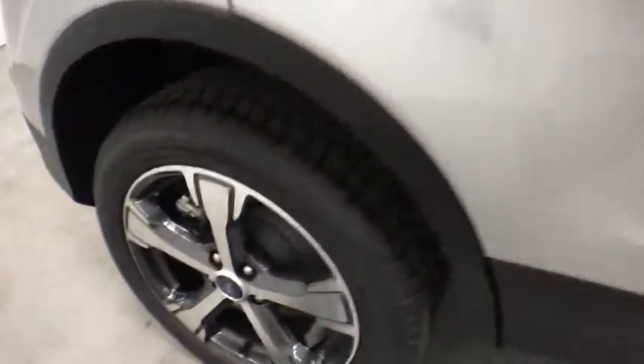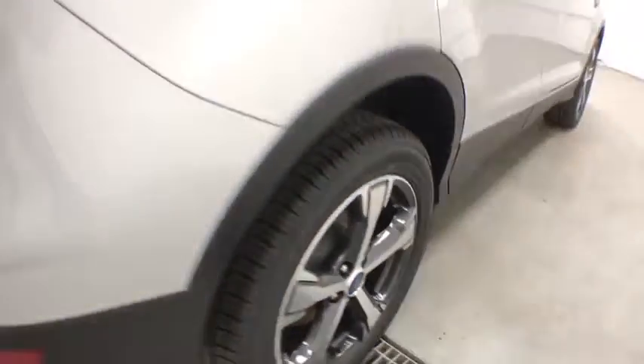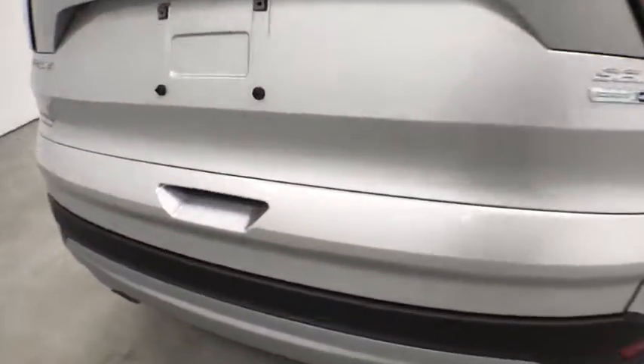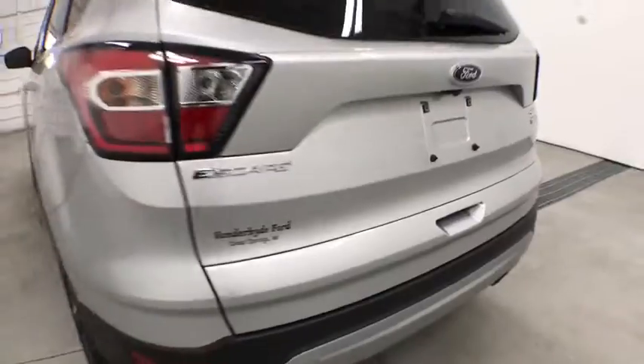Bluetooth, leather wrapped steering wheel, adjustable steering wheel, power steering, aluminum wheels, cruise control, four-wheel disc brakes, four-wheel drive, floor mats, AM FM Stereo Radio, rear defrost.